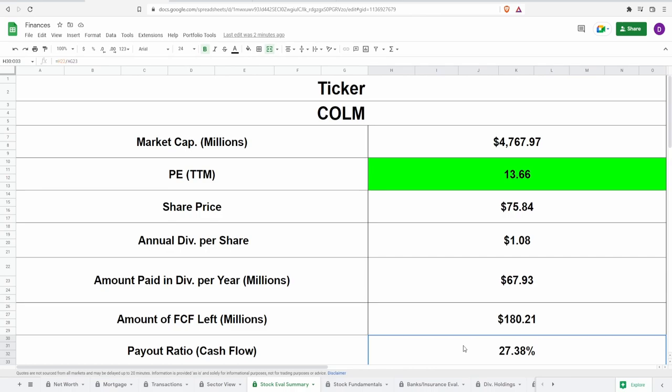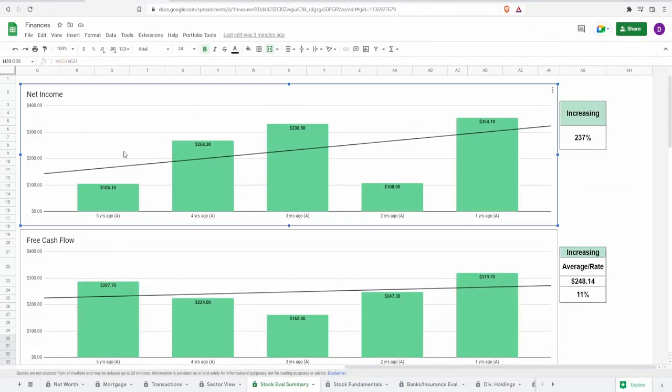Looking at their fundamentals, starting with net income: five years ago it was $105 million, rising to $354 million one year ago — an increase of 237%. Two years ago it dipped to $108 million from $330 million the prior year. That dip corresponds to 2020, and since this is an outdoor sportswear company, the COVID impact is understandable. Any numbers that look off around the two-years-ago mark can largely be attributed to COVID and can be set aside when evaluating the trend.